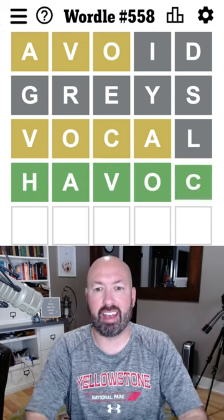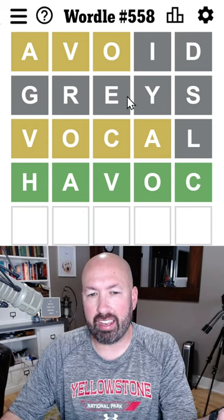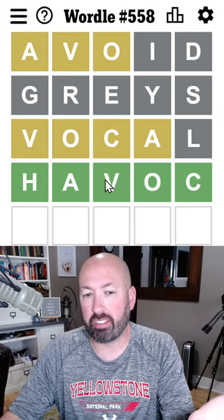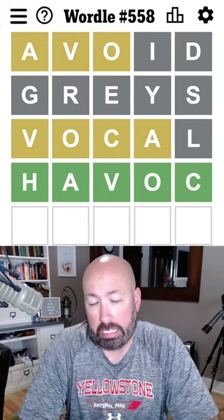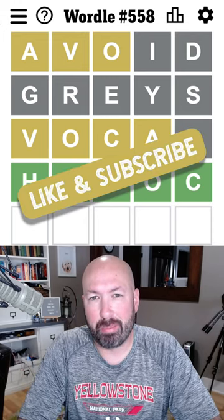Let's go with havoc. Is it havoc? Yes, it's havoc! All right. So if you're feeling a little bit gray, I guess you should try to avoid causing havoc with your vocals. Let me know how you did with today's Wordle and be sure to subscribe for more puzzles.